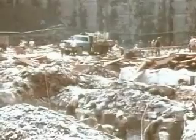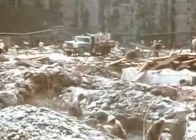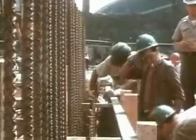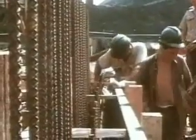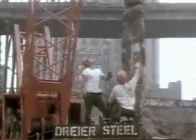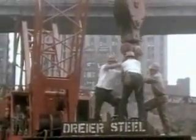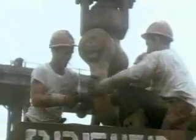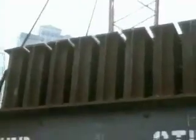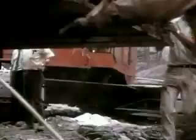Seven stories down, bedrock was finally reached. Foundations for the towers could now be prepared. Concrete footings were formed and poured into bedrock. Massive assemblies of steel beams, called grillages, were laid on these footings. Each grillage would anchor one of the load-bearing tower columns.